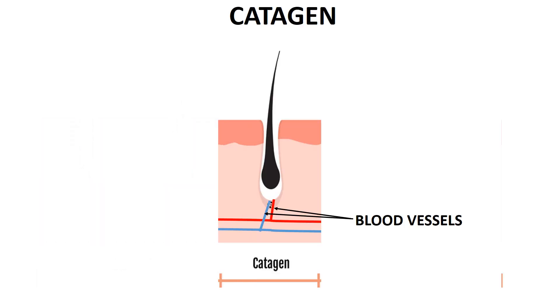The catagen phase is the second phase of your hair growth cycle. This period is short, lasting only two to three weeks. In this transitional phase, hair stops growing and detaches itself from the blood supply, and is then named a club hair.